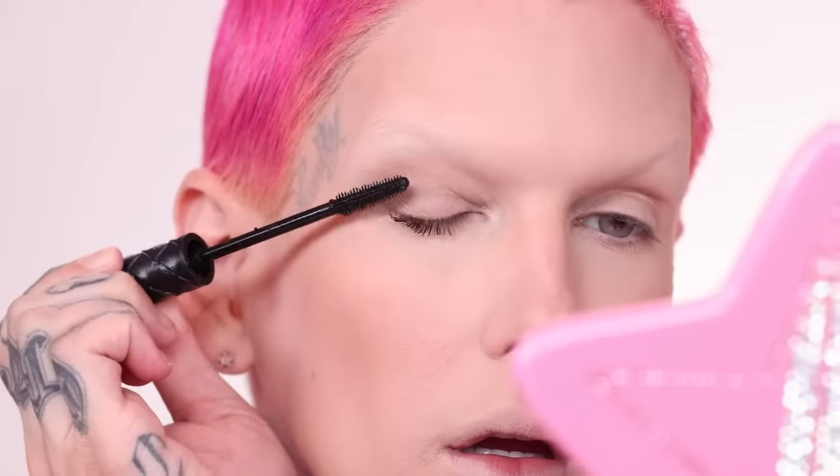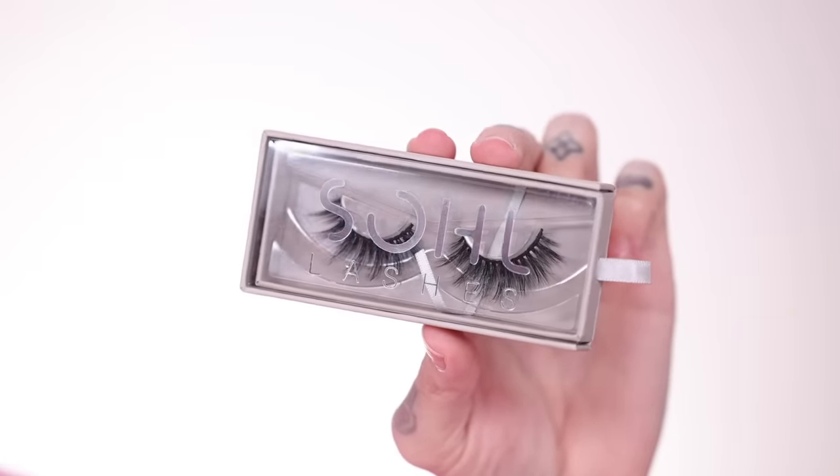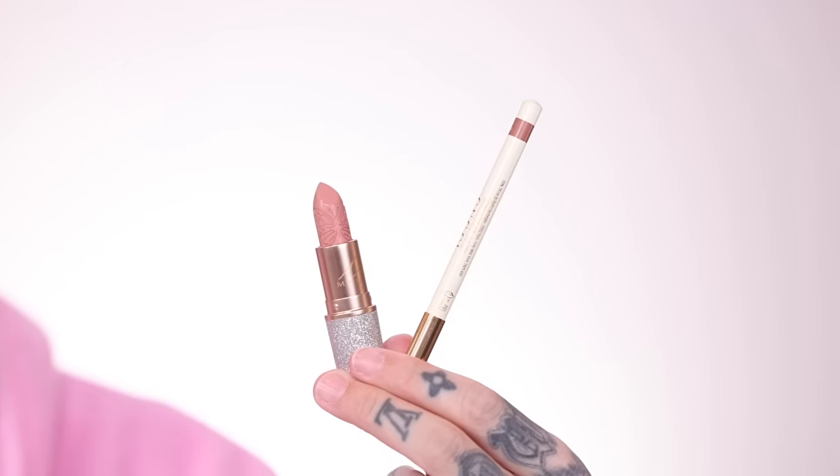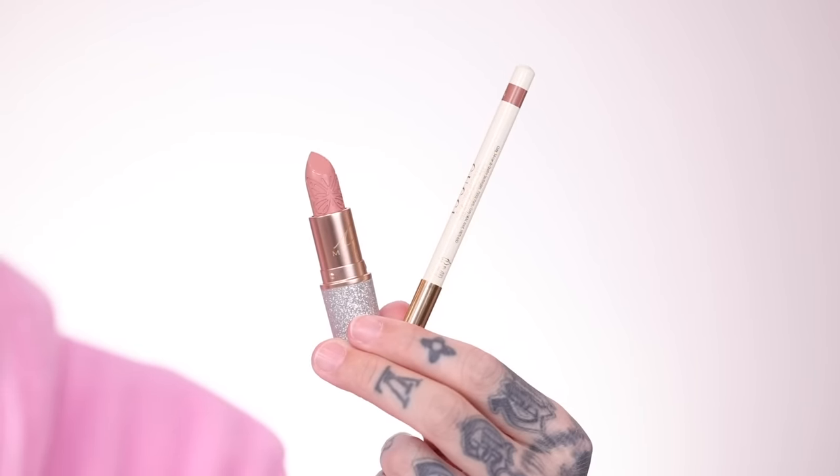Let's go. Mascara is officially on. Now let's get some lashes on — we're going to be going in with Soul Lashes today. I love this style, it's the Diva — very me. These are really stunning. I love the length of these. And they're on — oh my God, these are so pretty. Usually I'd slap on a wig, but I love this haircut.